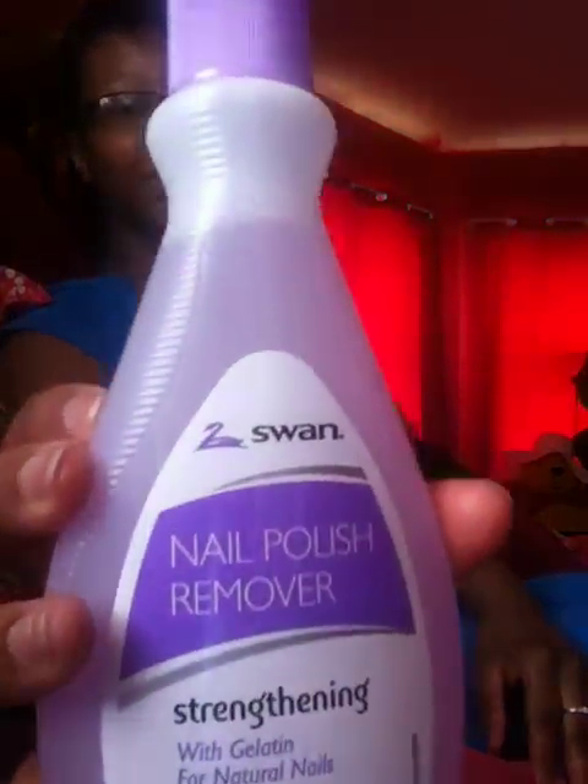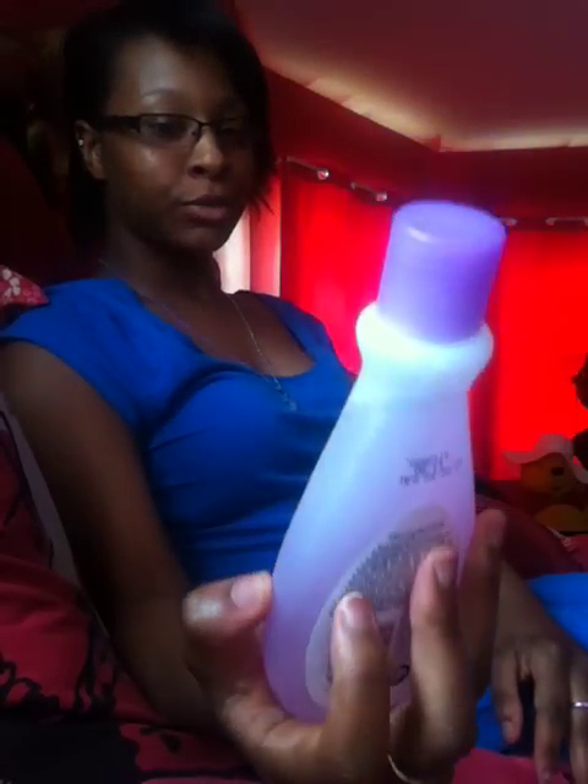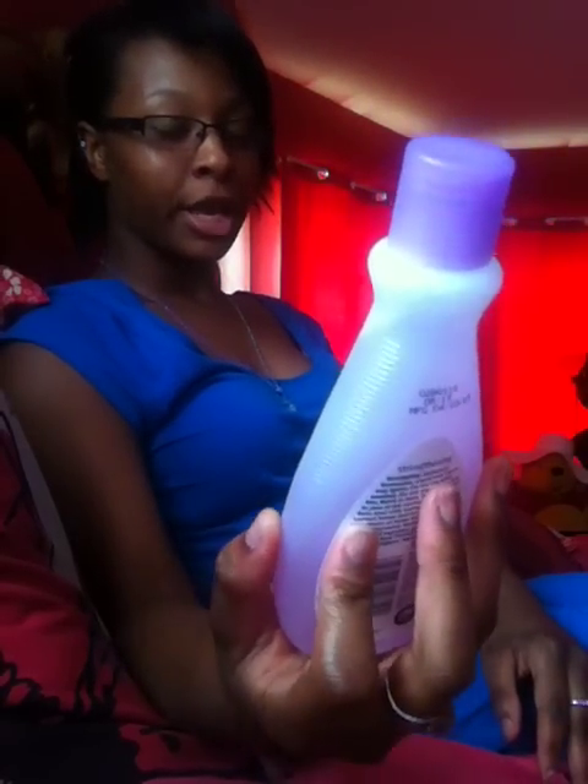The SpongeBob one was Mango. And they had Dora body wash, and I believe it was strawberry. I also got the Nail Polish Remover with Strengthening with Deltan for Natural Nails — this is a six fluid ounce. And I forgot to tell you guys that both of the body washes are 12 fluid ounces.